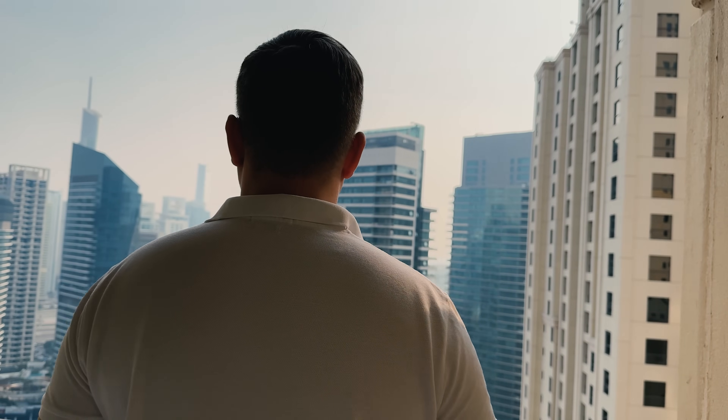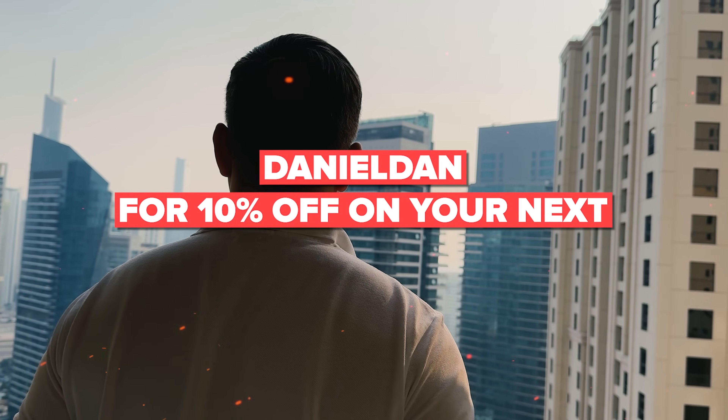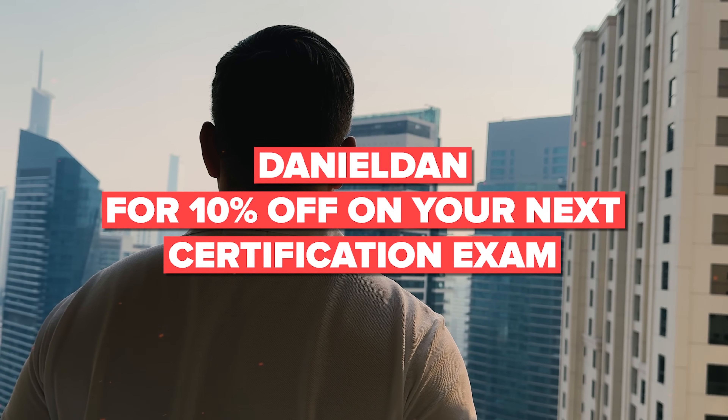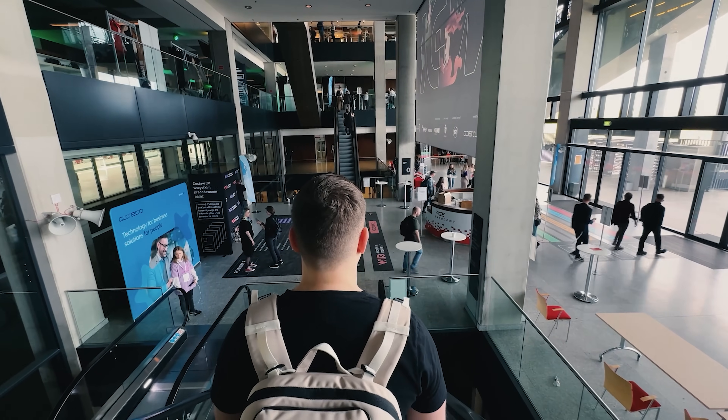Why not level up your skills today? Make sure you use the code DANIELDEN at checkout for 10% off on your next course, workshop, or certification exam. Don't forget to like this video and subscribe to my channel. Thanks for watching. Until next time.